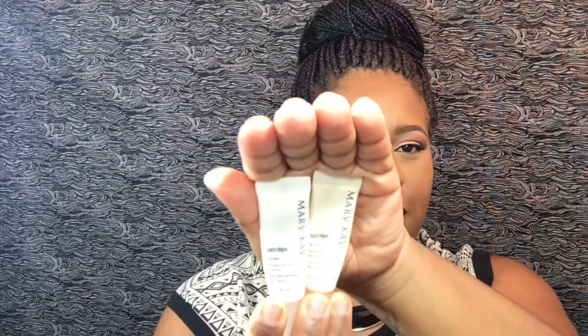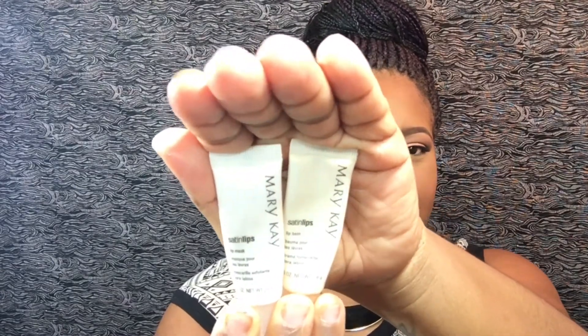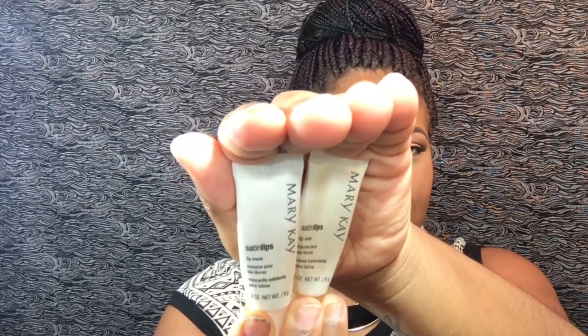You know how your lips get very chapped in the winter time? I've been using the Mary Kay Satin Lips — the lip mask and also the lip balm. You put the mask on and rub it, and as you continue to rub it takes off the dead skin from your lips, leaving them very smooth. The lip balm actually lasts for about 12 hours, so your lips stay hydrated for a long period of time.